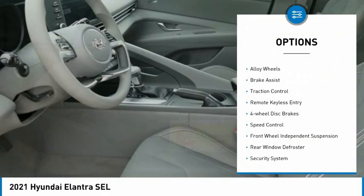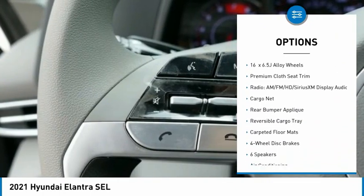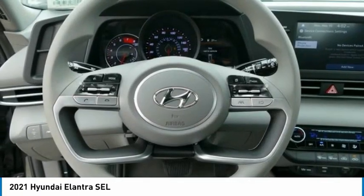Electronic stability control, alloy wheels, brake assist, traction control, remote keyless entry, four-wheel disc brakes, speed control, front wheel independent suspension, rear window defroster, security system.